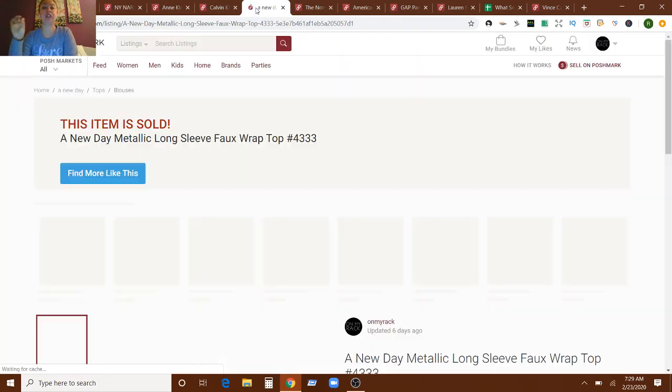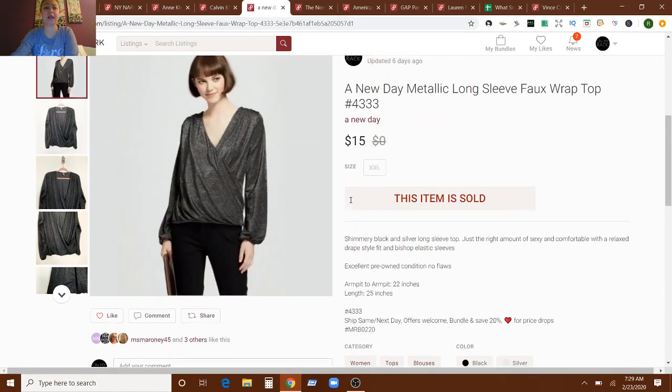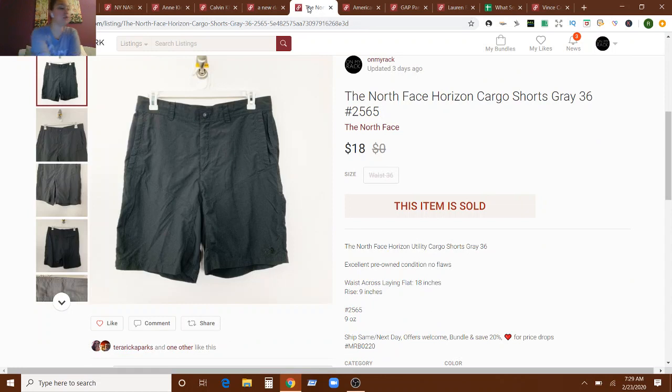This is an A New Day top. I've mentioned before that I actually still like picking up A New Day — it must have a following. Not every piece I pick up sells, but certain nice, cute pieces do sell across the board size-wise. This was a XXL but just a really pretty top, and it sold for $15. This was actually part of a bundle as well, so it wasn't quite $15, but it wasn't much less. And that sold in eight days of being listed as well.